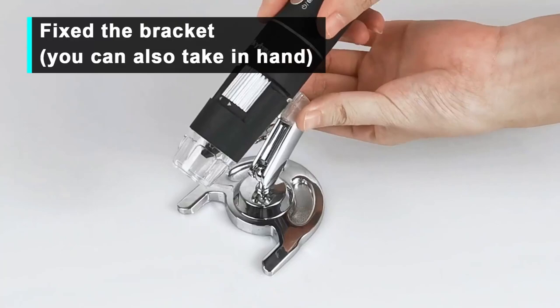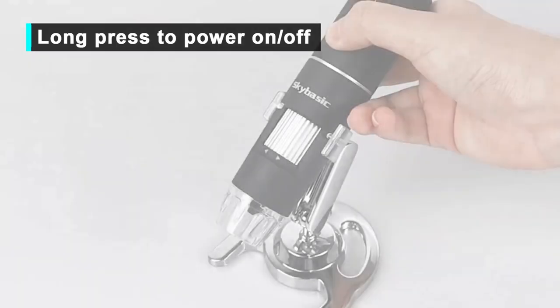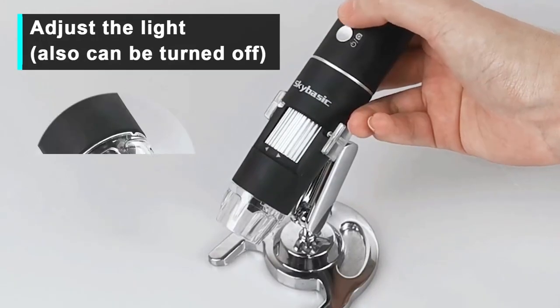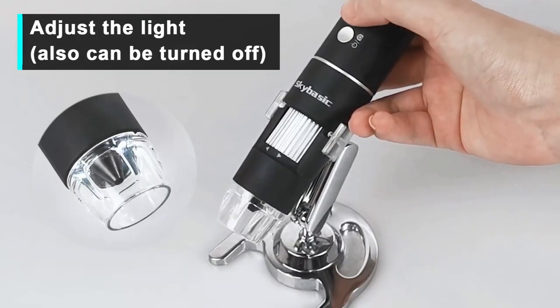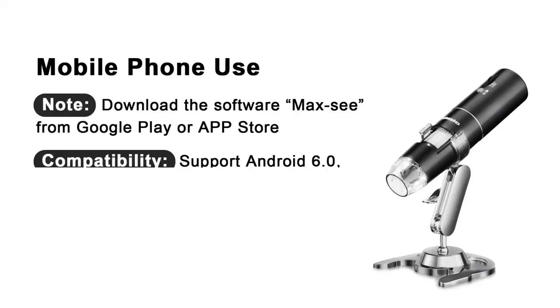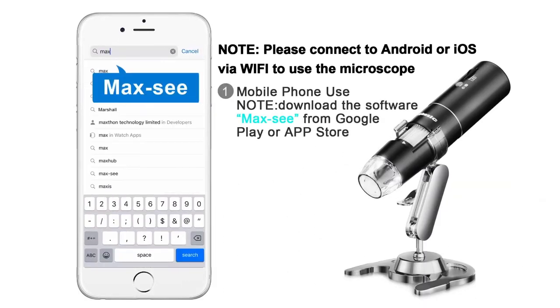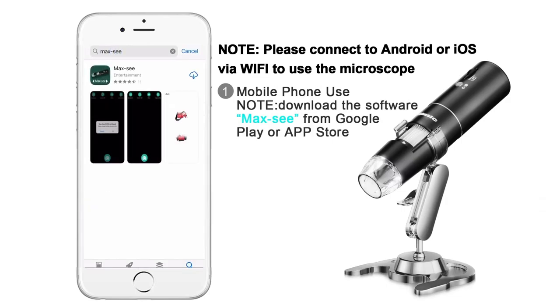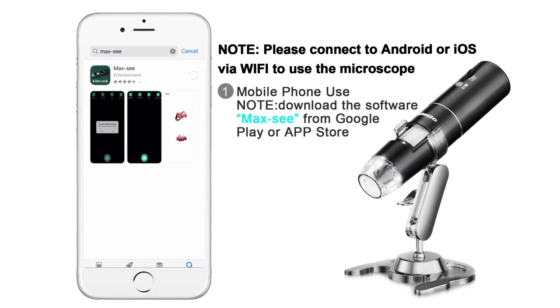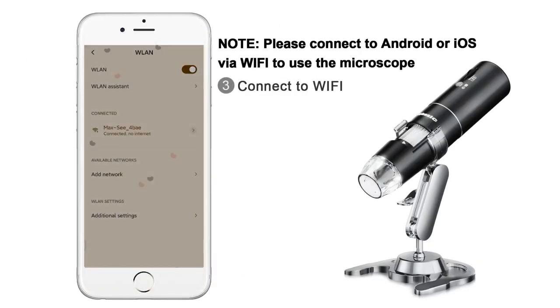Top 24 is a portable handheld microscope with Wi-Fi connectivity and a 50x to 1000x magnification range. It comes with an adjustable stand and an HD USB microscope camera that is compatible with iPhone, Android, iPad, Windows, and Mac computers. It has a built-in LED light, is easy to set up and use, and is a versatile tool for scientific research, education, and hobbyist pursuits. Its compact and portable design makes it easy to take with you on the go.